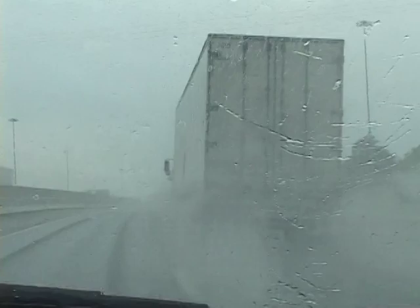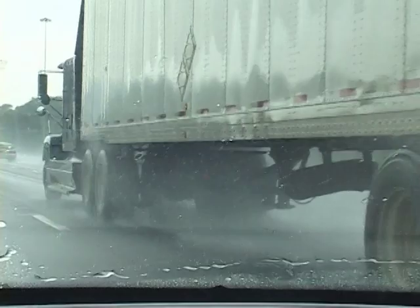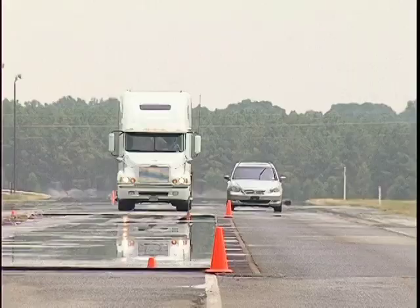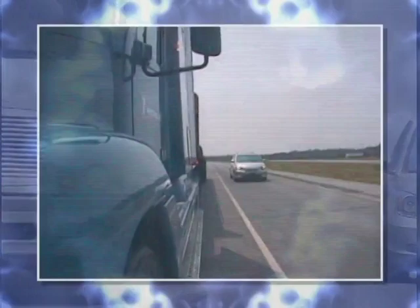On wet roads, water projections from trucks can make driving hazardous for all motorists. There are two types: spray, a mist caused by droplets of water, and splash, jets of water caused by the tire being driven through puddles or ruts.